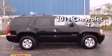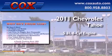This is a 2011 Chevrolet Tahoe. It has a 5.3-liter 8-cylinder engine and a 6-speed automatic transmission.